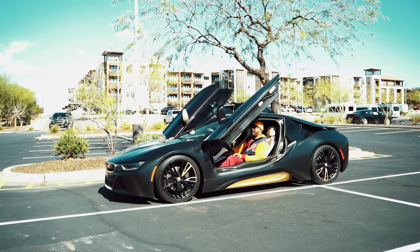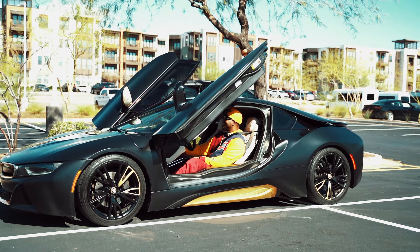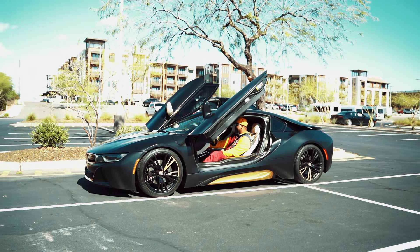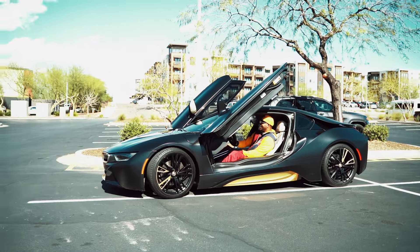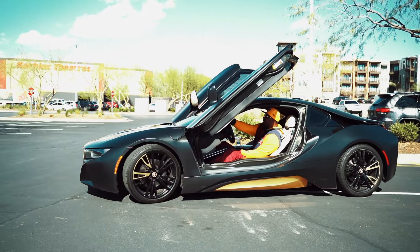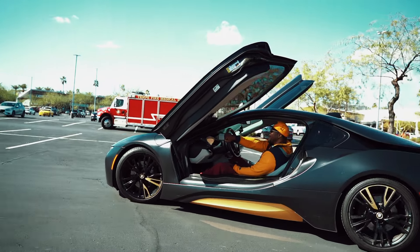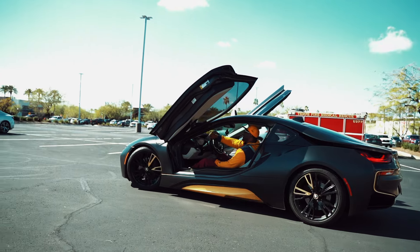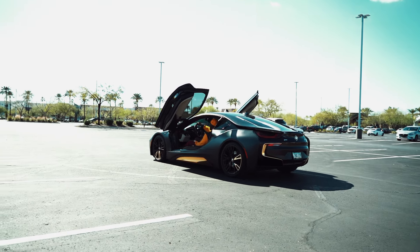People asked me: can you drive the i8 with the doors up? Well, let's try it out! And yeah, you can actually drive with the doors up. I wouldn't speed with them up, but you definitely look like you're styling and profiling with the doors up in the i8.